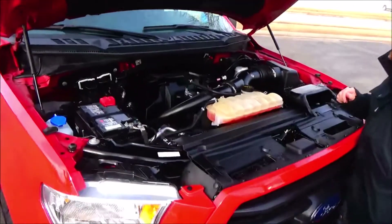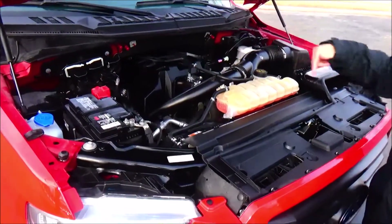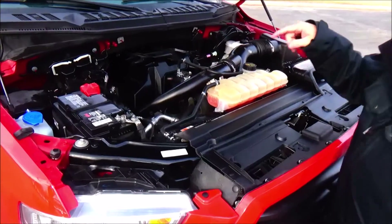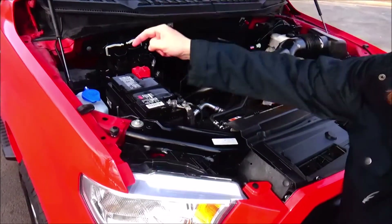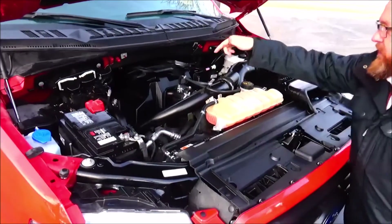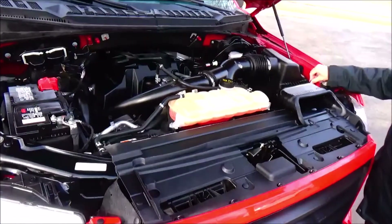Under the hood we have the EcoBoost 2.7-liter six cylinder turbo. The F-150 is four wheel drive. You've got a centrally located fuse box, maintenance free battery, clear reservoir for your windshield washer fluid, engine cooling and power brakes, inside dipstick for oil check and oil fill, and easy access to the air filter.